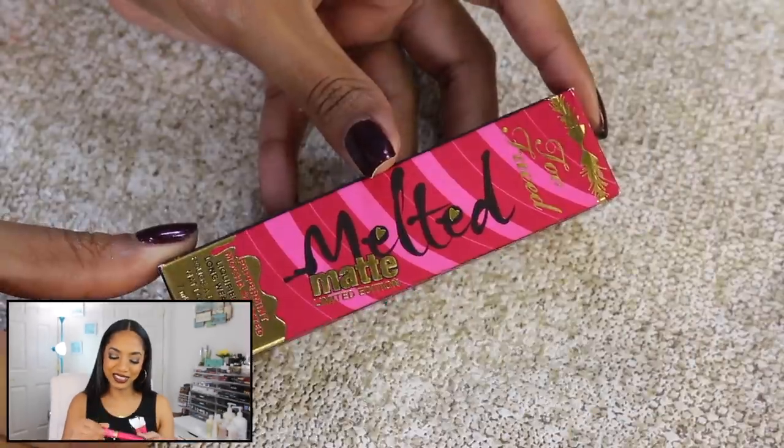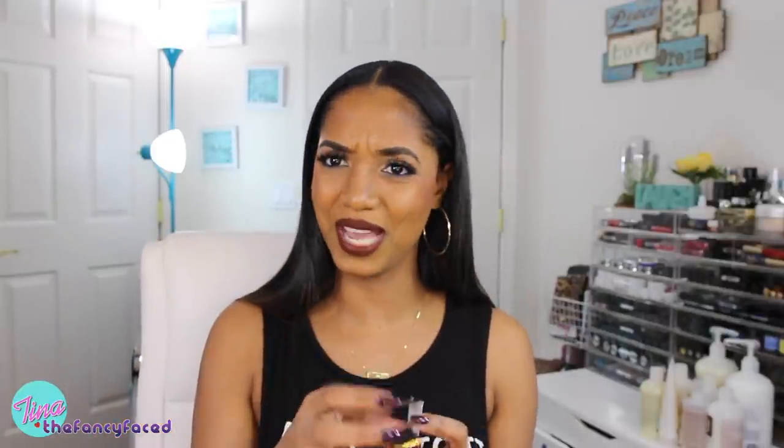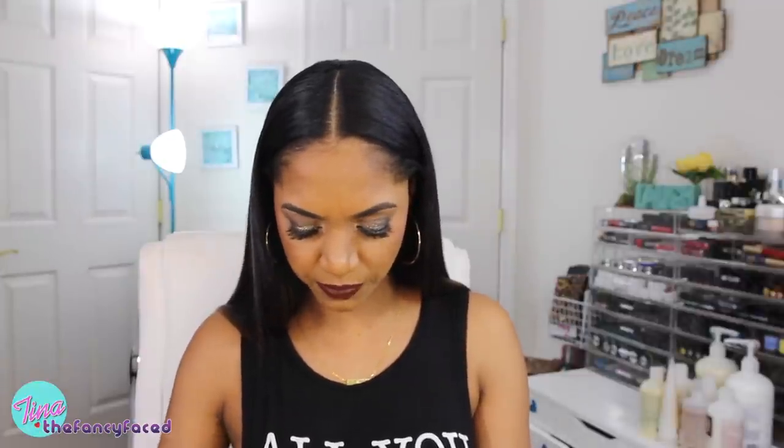I also picked up the Too Faced Melted Matte Limited Edition Peppermint Mocha Scented Liquefied Lipstick in the shade Candy Cane — this is only for holiday. It's a bright pink shade and it smells like peppermint mocha — like mint chocolate chip. They have an actual fragrance in here to give you that scent. That is so nice. And then some other liquid lipsticks I picked up are from Giorgio Armani — these are the Lit Maestros, Intense Velvet Colors, their versions of liquid lipsticks.